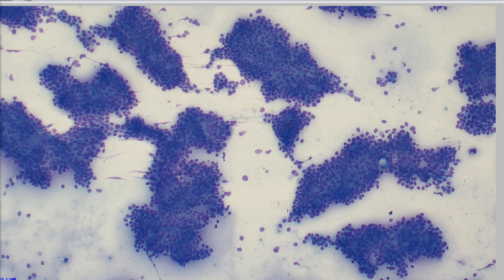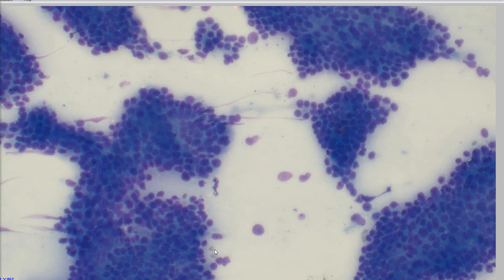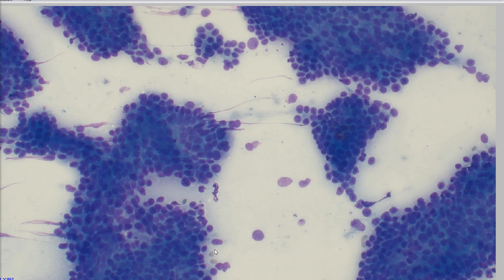So this is the aspirate of that presumed anal sac lesion. It was kind of hard to see exactly where it was coming from, but again, we have a lot of clues pointing us in this direction. This sample is super, super cellular, and you can definitely see that there are these large clusters of epithelial cells. They're all hanging on to each other tightly in big, cohesive groups. So all these cells are epithelial.